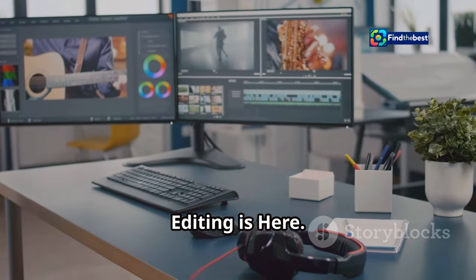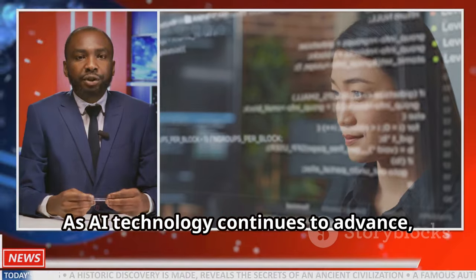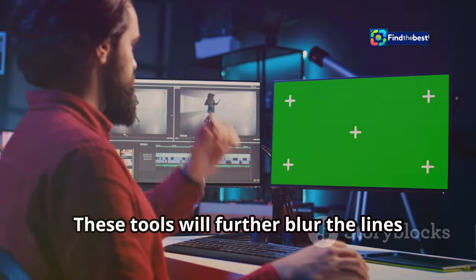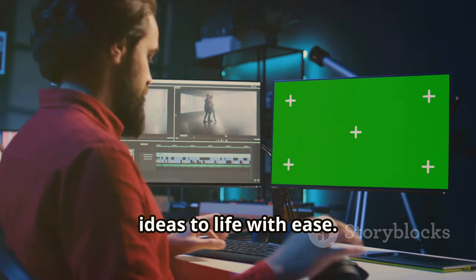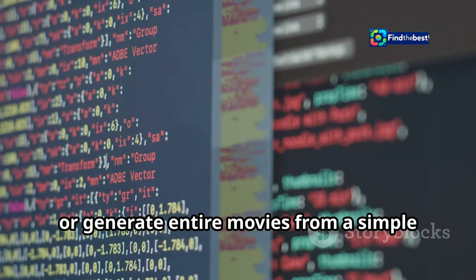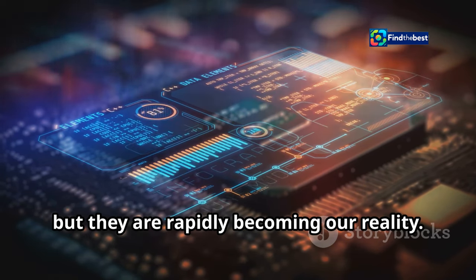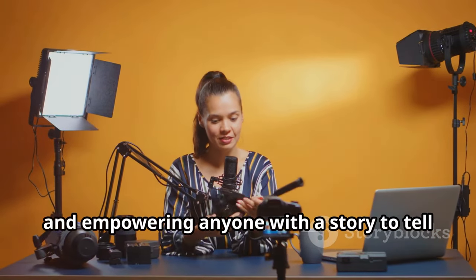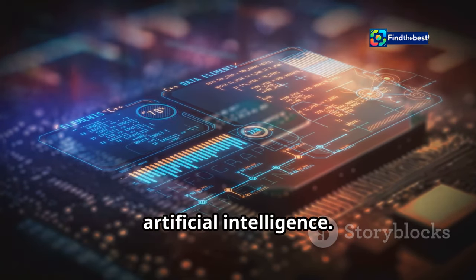The future of video editing is incredibly exciting. As AI technology continues to advance, we can expect to see even more powerful and intuitive video editing tools emerge. These tools will further blur the lines between imagination and reality, allowing creators to bring their wildest ideas to life with ease. Imagine a world where you can create Hollywood-level special effects on your laptop, or generate entire movies from a simple text prompt. The future of video editing is about pushing the boundaries of what's possible and empowering anyone with a story to tell to share it with the world.